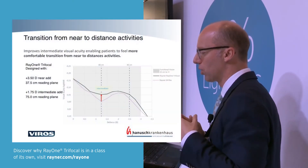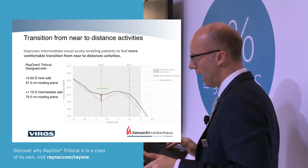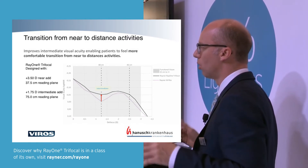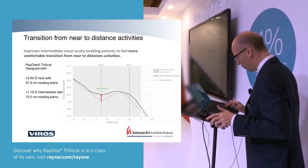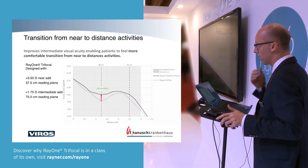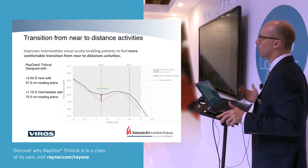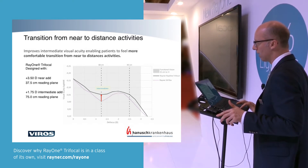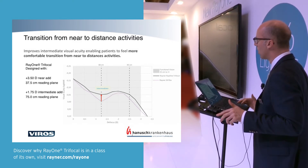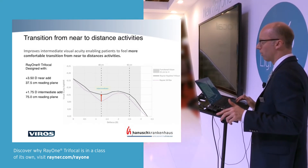Looking at the defocus curve for the new trifocal compared to the former refractive bifocal Rayner M-Flex, there is a very clear win in intermediate vision as you'd expect from a trifocal. But even for near vision it's at least as good or better, and offers a wider range — so the reading distance can also be a little closer than we're used to with the M-Flex.